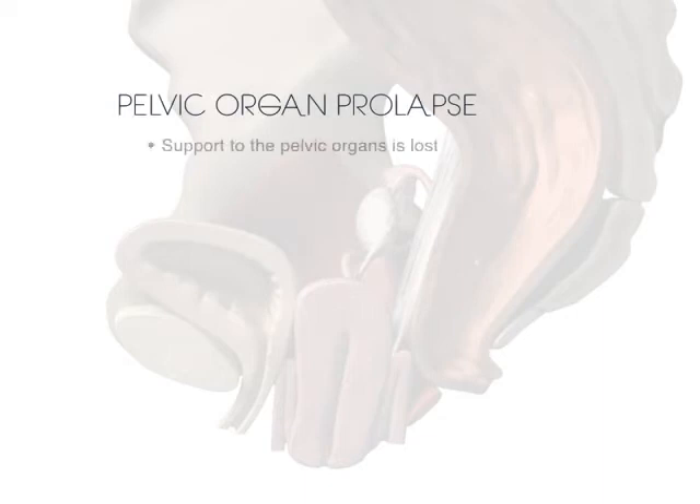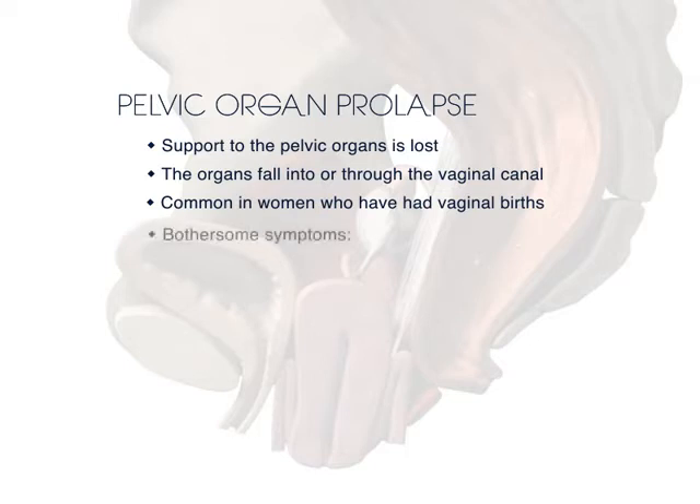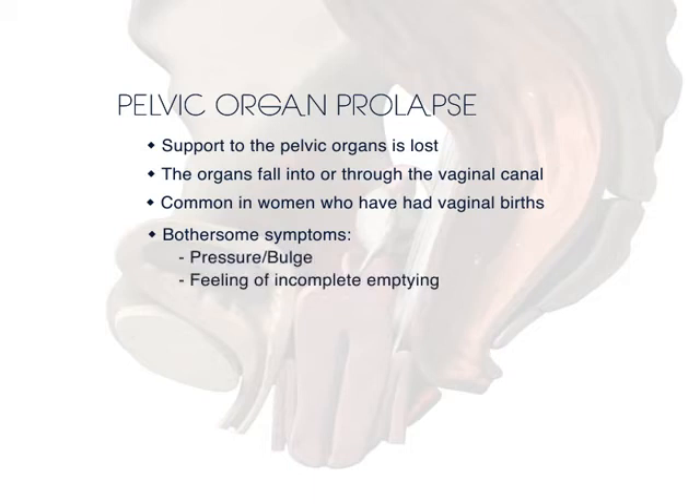Pelvic organ prolapse is a condition where the support to the pelvic organs is lost and parts of the organs fall into or through the vaginal canal. It is a common condition most often noted in women who have had vaginal births. Prolapse may or may not bother women. Bothersome symptoms include pressure or bulge and feelings of incomplete emptying of urine or stool.